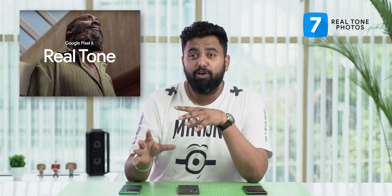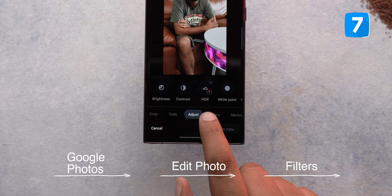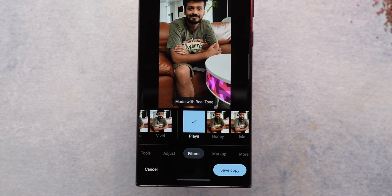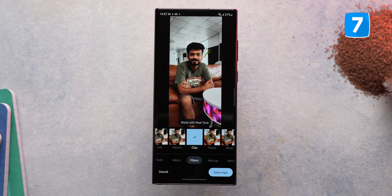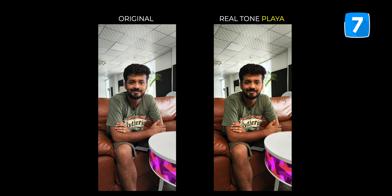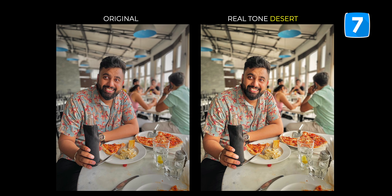Remember when the Pixel 6 launched last year and brought Real Tone to the Pixel Camera app and Google Photos app to make sure more diverse skin tones are captured more accurately? It's a great feature, but did you know Real Tone is now available on a lot more phones? In Google Photos, just edit a photo, go to filters, and you'll see these new Real Tone filters: Playa, Honey, Isla, Desert, and Clay. You can also tap on a filter to adjust its intensity. The difference in skin tones is pretty good.